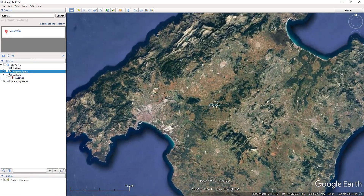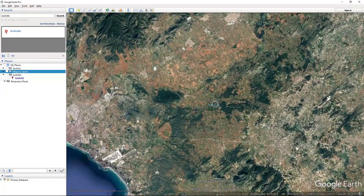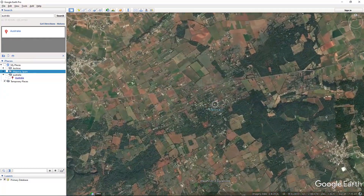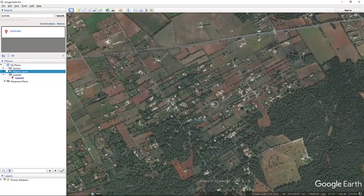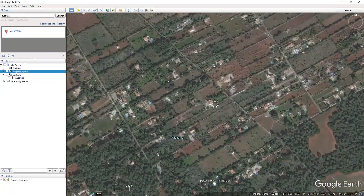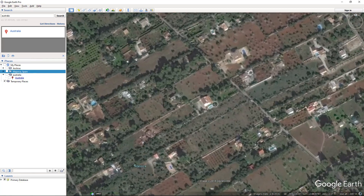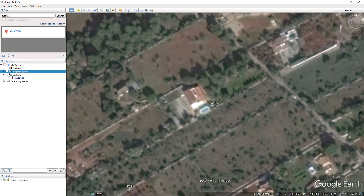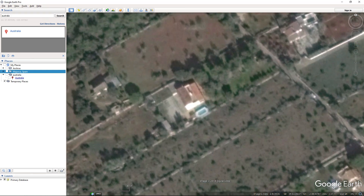Here's Mallorca viewed in Google Earth Pro. It has an area of 3,640 square kilometres and a population of about 900,000 people, so there are probably more than 100,000 houses. We can see that the resolution is not fantastic either, so the chances of finding the villa by brute force searching is very low.